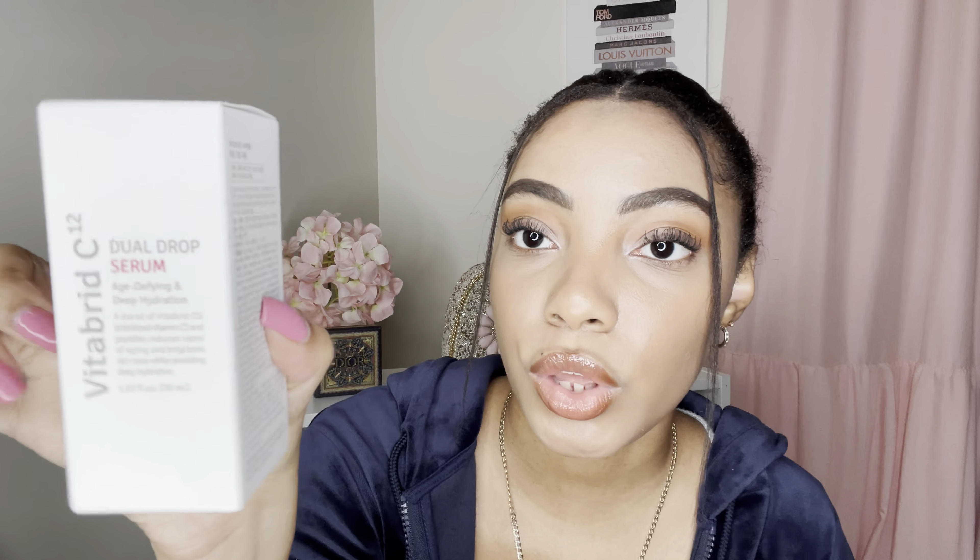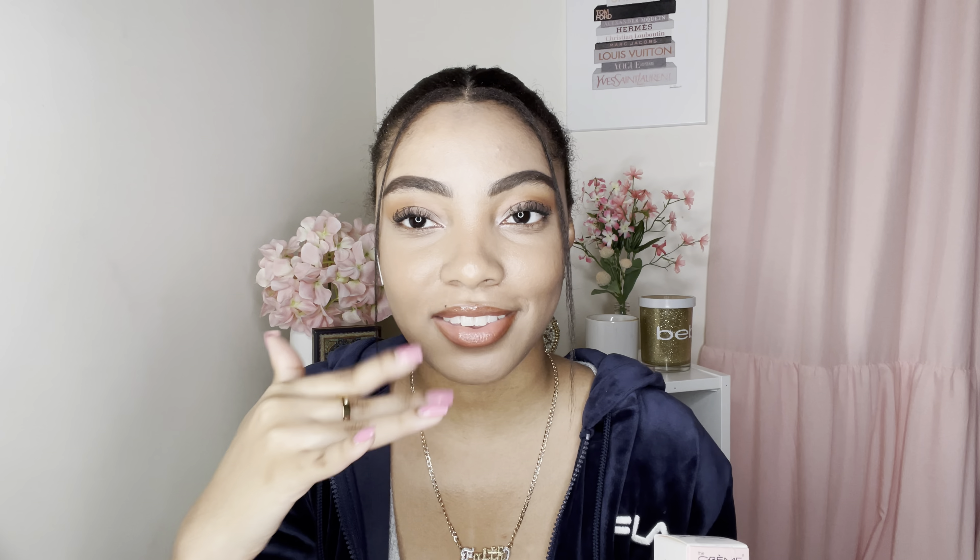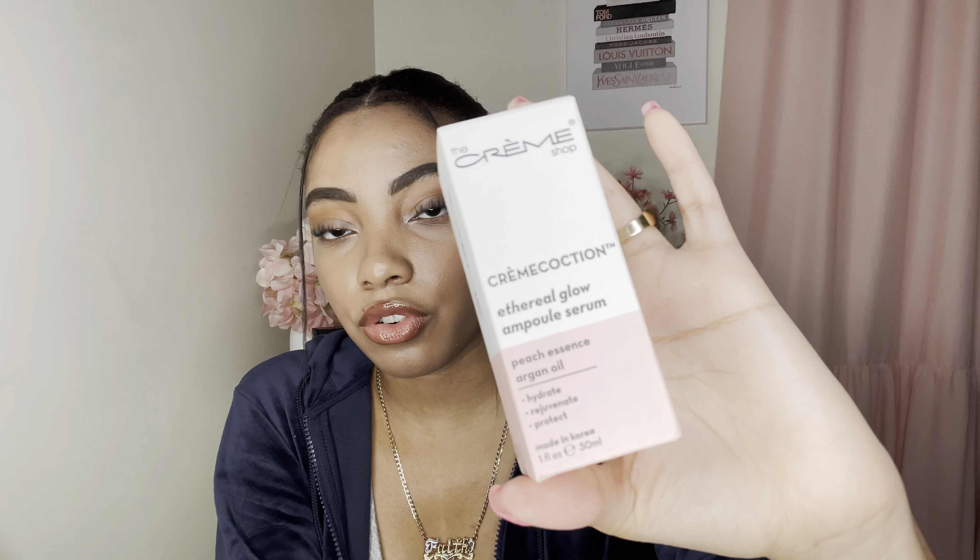One of the reasons I decided to do Ipsy is you get to learn about different brands you've never heard of, especially since I'm super into makeup and love finding new products. Next is by The Cream Shop — I love their stuff, like their face masks. This one is a Peach Essence Argan Oil Serum that hydrates, rejuvenates, and protects your skin. I might actually use this one since it's just a regular serum.